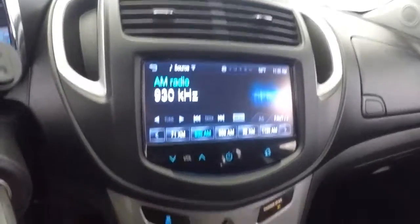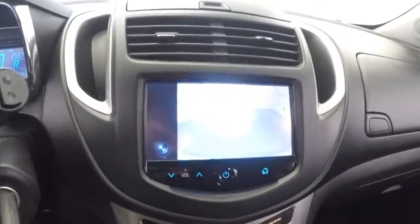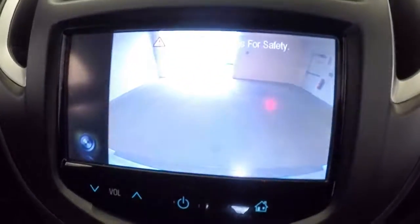All kinds of entertainment connectivity here — just takes a touch. AM, FM radio, CD player, XM radio available with a subscription. Rear camera, parking assist.